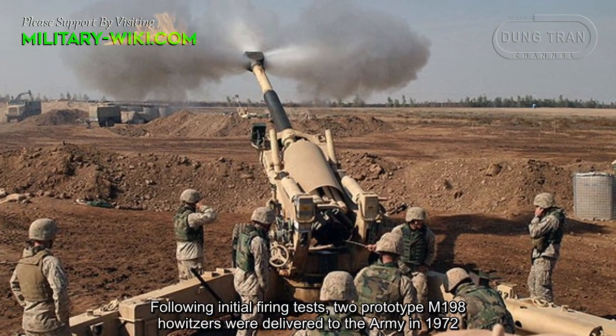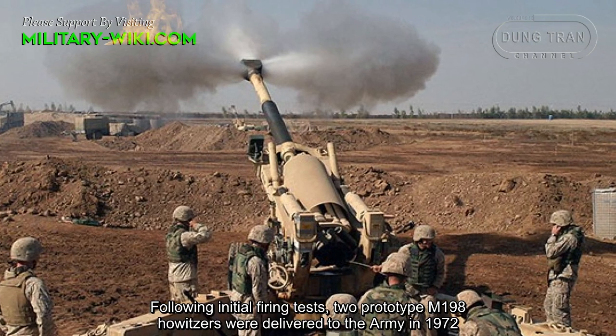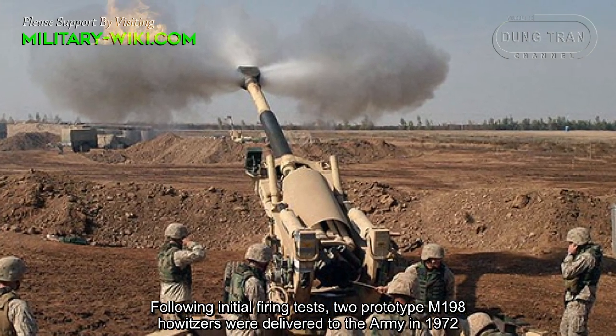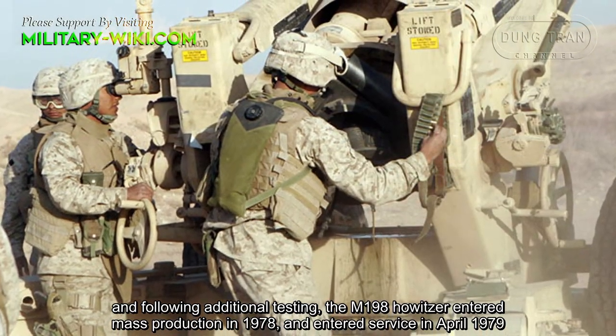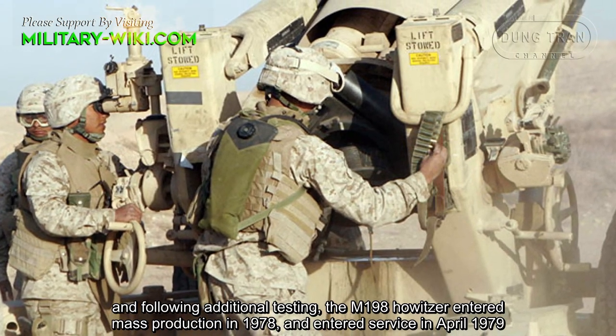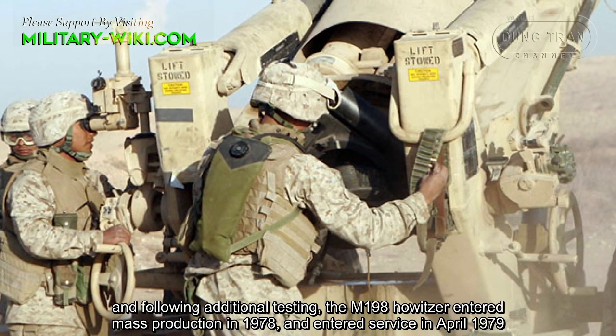Following initial firing tests, two prototype M198 Howitzers were delivered to the Army in 1972. Following additional testing, the M198 Howitzer entered mass production in 1978 and entered service in April 1979.